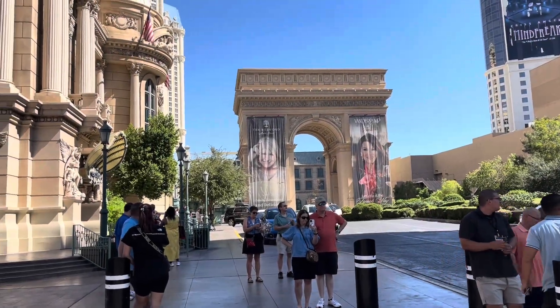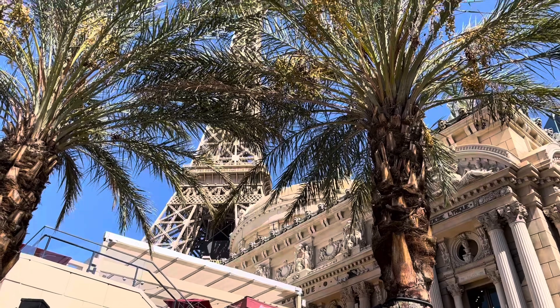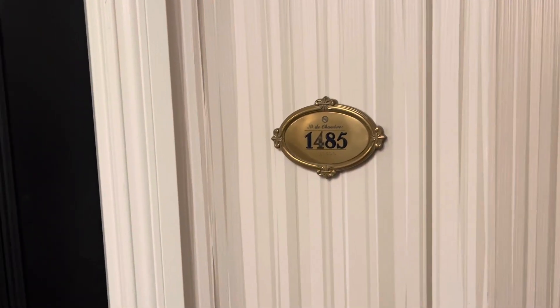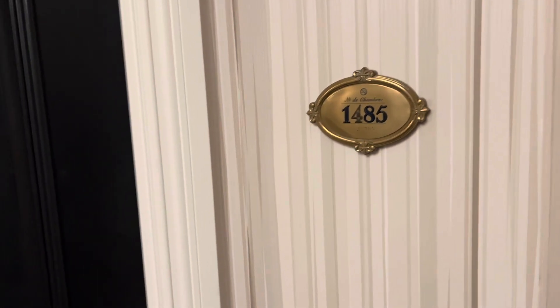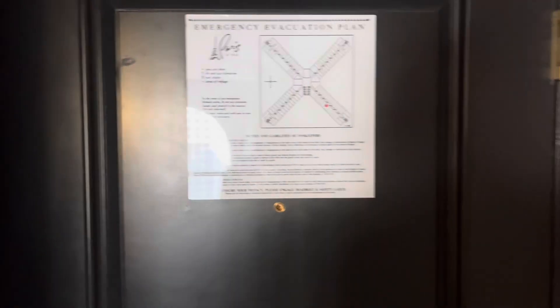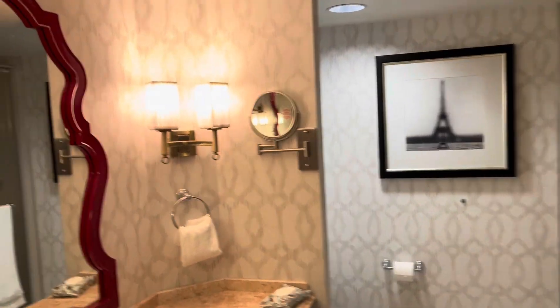This is the beginning of my room tour here for the Paris Las Vegas. Just a quick little room tour — Room 1485. This has already been lived in a little; I'm joining someone.